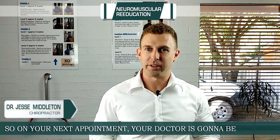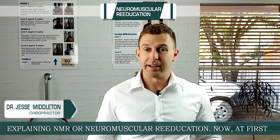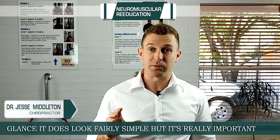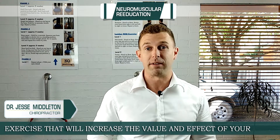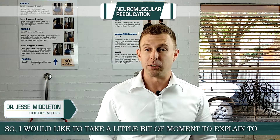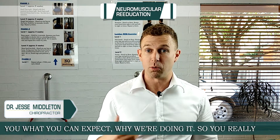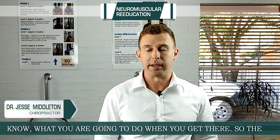On your next appointment, your doctor is going to be explaining NMR, or neuromuscular re-education. Now at first glance, it does look fairly simple, but it's a really important exercise which is going to increase the value and effectiveness of your chiropractic care tremendously. I just want to take a moment to explain what you can expect and why we're doing it, so you really know what you're going to be doing when you get there.